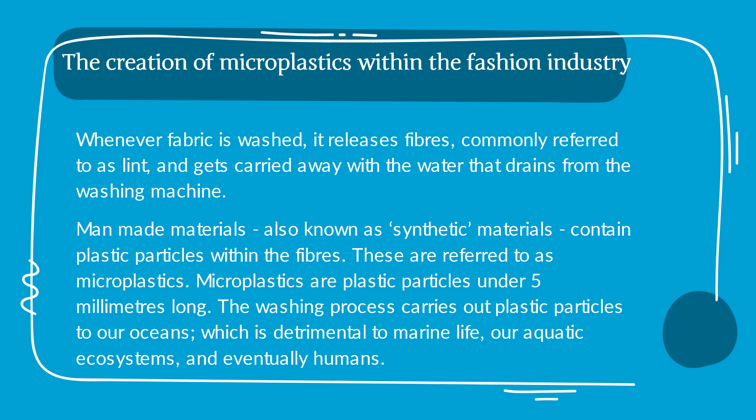These are referred to as microplastics. Microplastics are plastic particles under five millimeters long. The washing process carries out plastic particles to our ocean, which is detrimental to marine life, our aquatic ecosystems, and eventually humans.